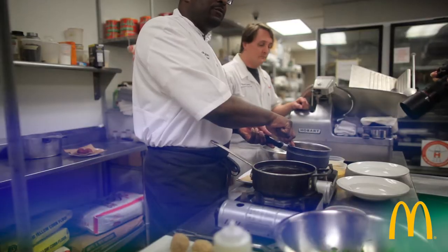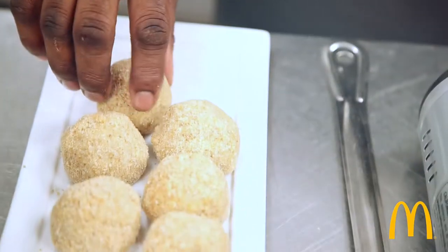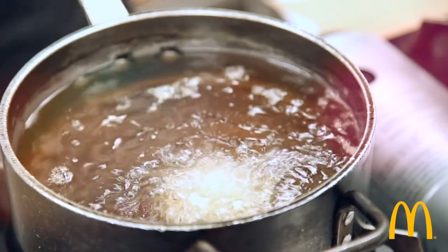We started with some beef debris from 44 Farms, and we just cooked that down with lots of onions, garlic, some Creole seasoning, and formulated it into a ball. Coated it with sourdough bread from Slowdough Bread Company. And we're gonna deep fry that.